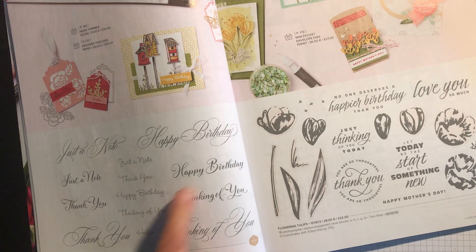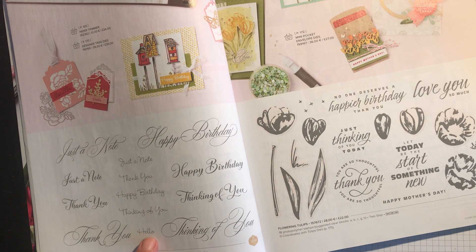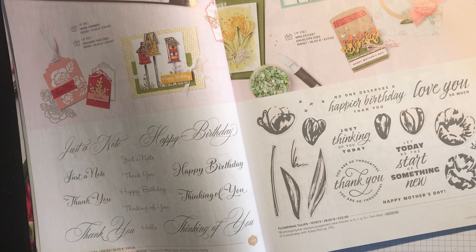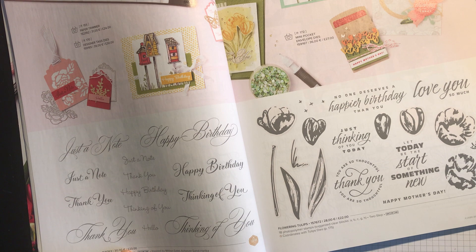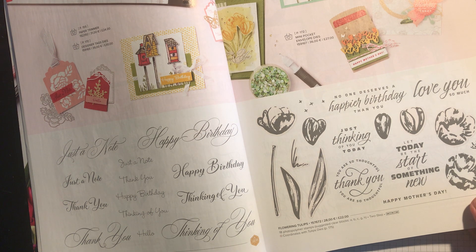This is one I would really like to get. It's got different fonts and different sizes of Happy Birthday, Thinking of You, Thank You, Hello, and Just a Note as well. It's called Go To Greetings and it's reduced from £23 to £19.55. And then Flowering Tulips has been reduced to £18.70 — I did a class on that a few months ago and it was £22.